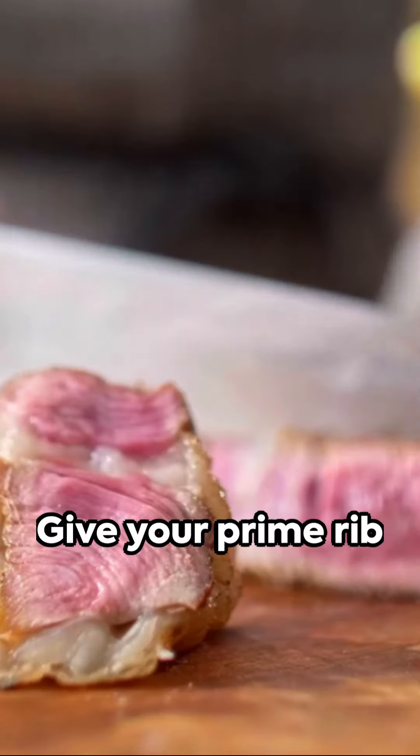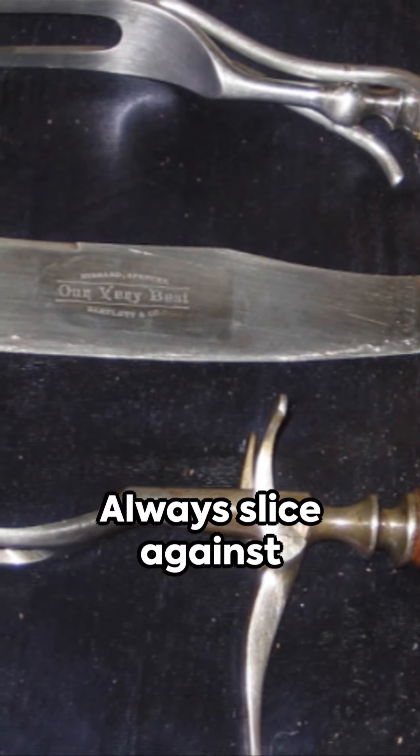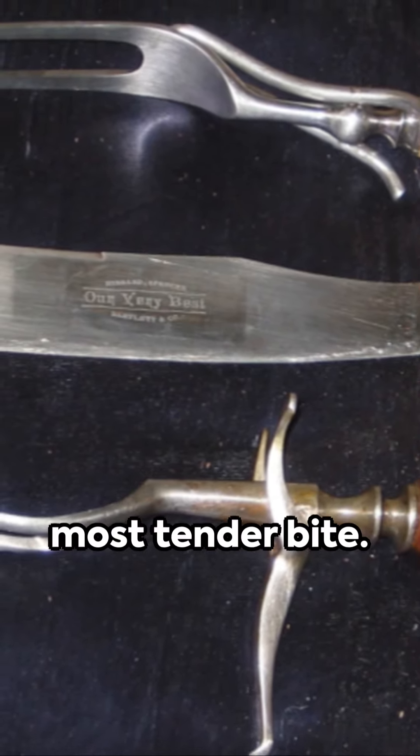Four: let it rest. Give your prime rib time to rest after cooking so the juices can redistribute. And five: carve correctly. Always slice against the grain for the most tender bite.